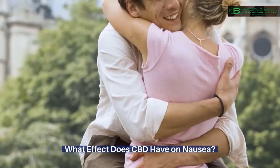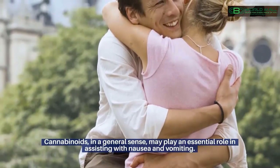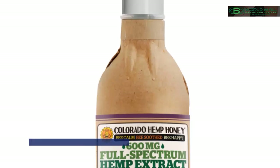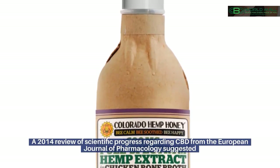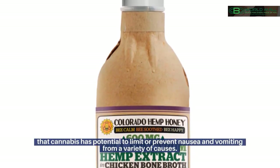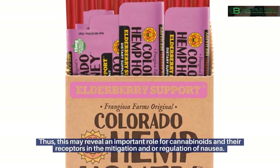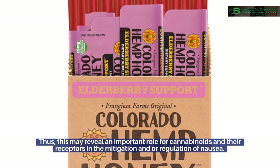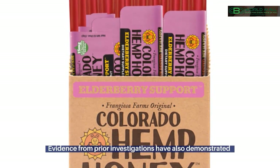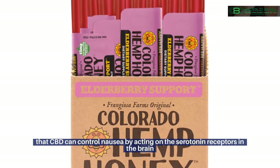What effect does CBD have on nausea? Cannabinoids, in a general sense, may play an essential role in assisting with nausea and vomiting. A 2014 review of scientific progress regarding CBD from the European Journal of Pharmacology suggested that cannabis has potential to limit or prevent nausea and vomiting from a variety of causes, revealing an important role for cannabinoids and their receptors in the mitigation and regulation of nausea. Evidence has also demonstrated that CBD can control nausea by acting on the serotonin receptors in the brain.